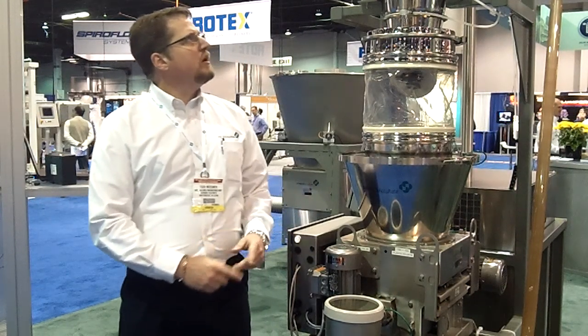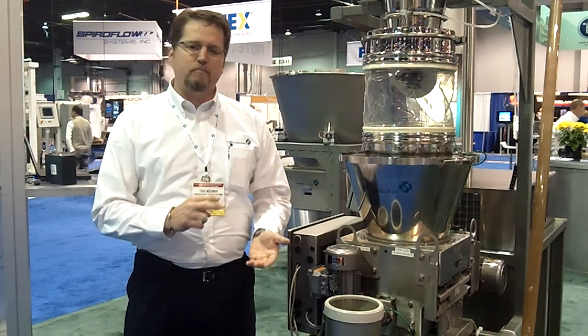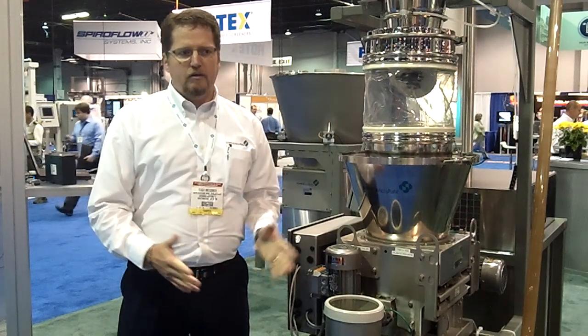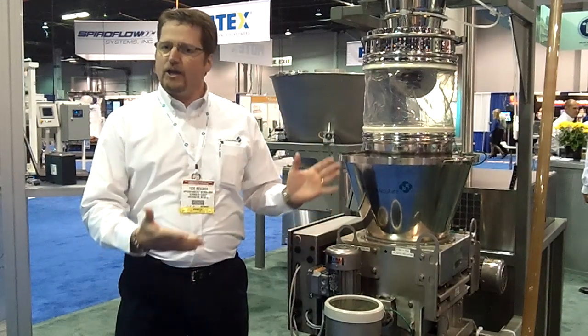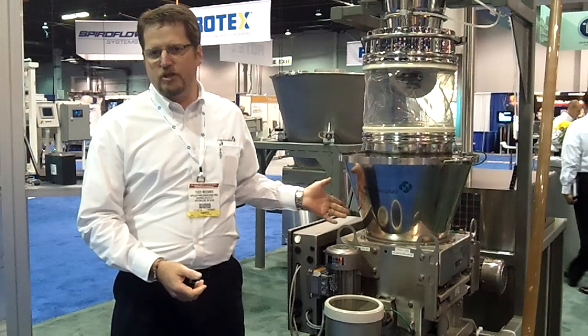Good morning, Tracy. The Movemaster Vac system was developed by our sister company called Collide Process in the UK. And Schenk Accuray being a feeder company, we thought it would be very entertaining for us to package this with our unit, with our typical feeders that you see here.